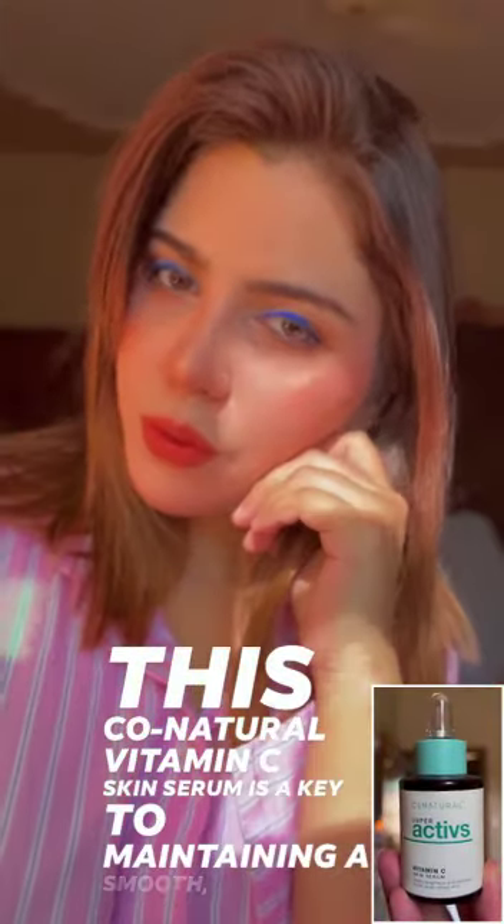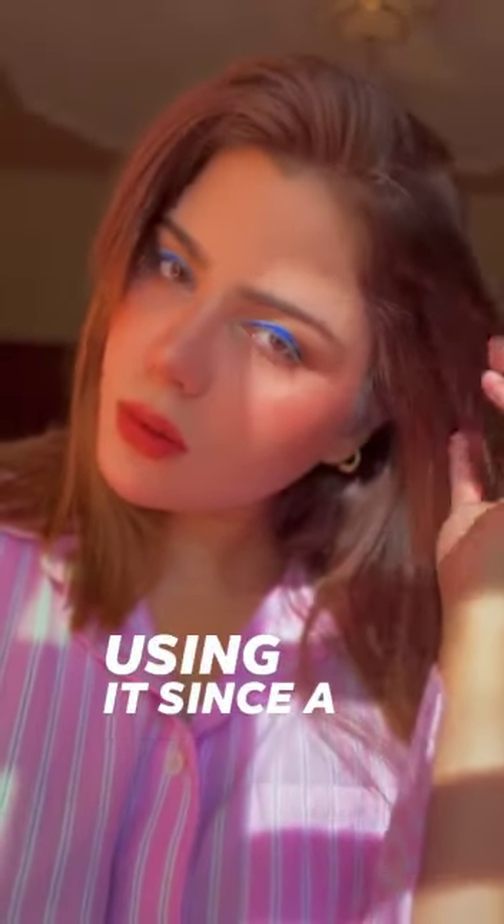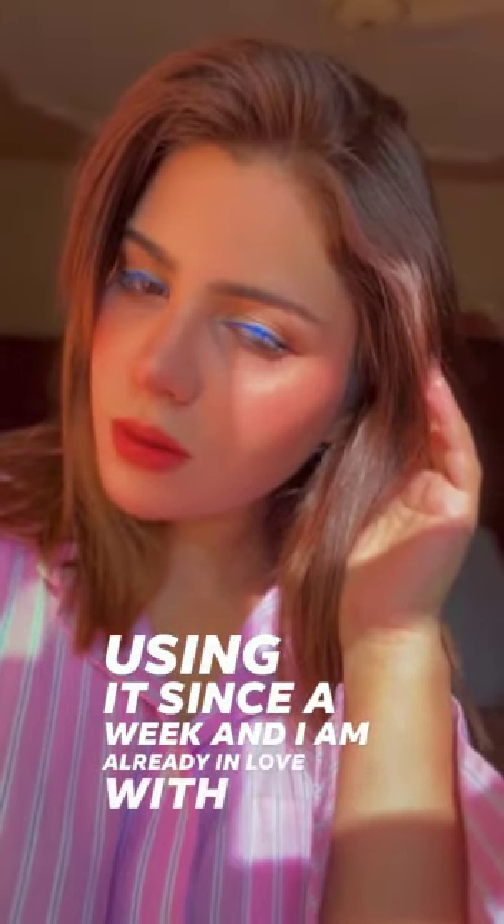This co-natural vitamin C skin serum is a key to maintaining a smooth, even, and glowy complexion. I've been using it for a week and I'm already in love with the results.